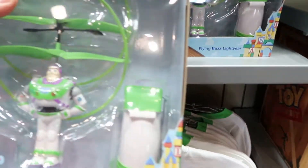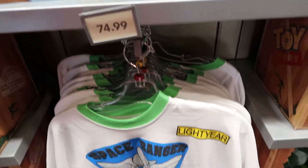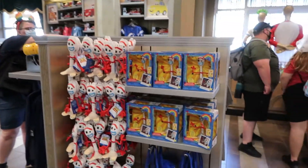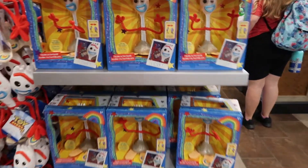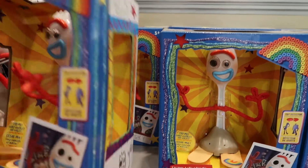There's a Buzz Lightyear flying one that actually flies — $74.99. That's a long sleeve shirt over there. I'm just going to do a lot of spot checking here. Here's Forky — adorable character — $19.99.